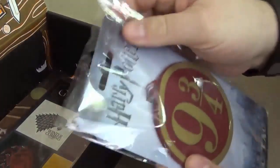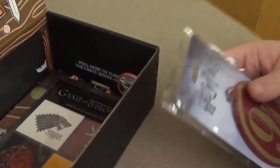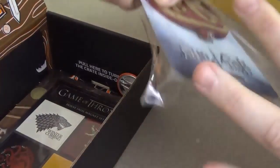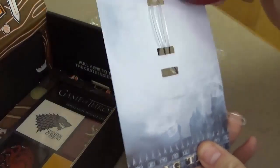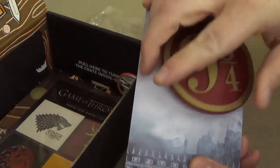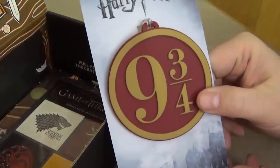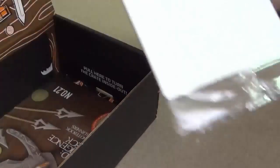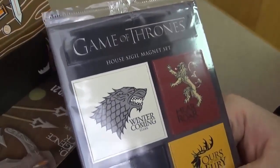We have a Harry Potter bag tag — it's a nine and three-quarters. Looks like you put it onto your luggage. Nice little baggage tag. It's pretty cool, it's made out of rubber. That way TSA can tell that you're a nerd as well. That's pretty fun.